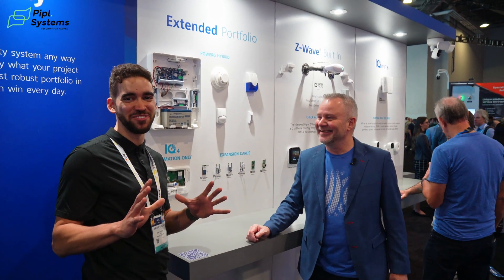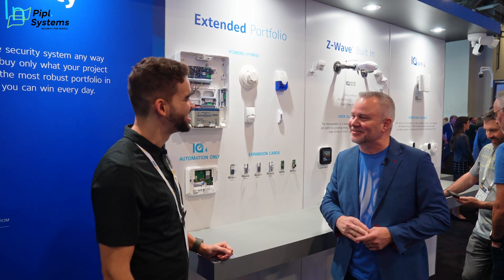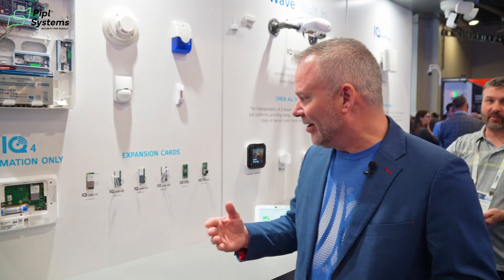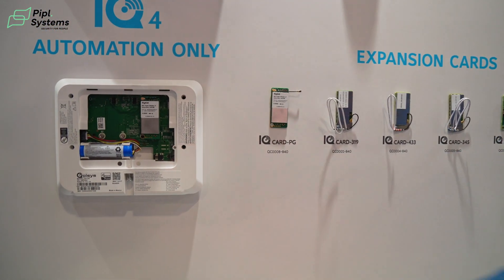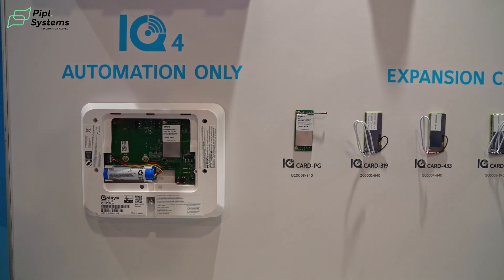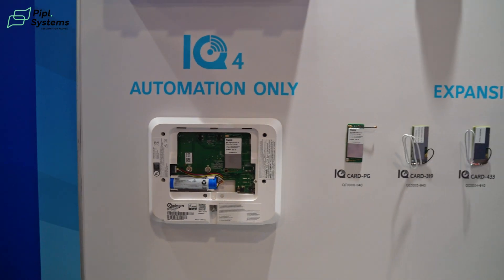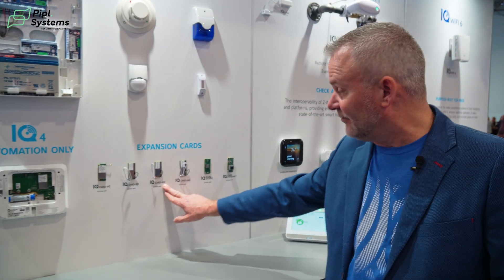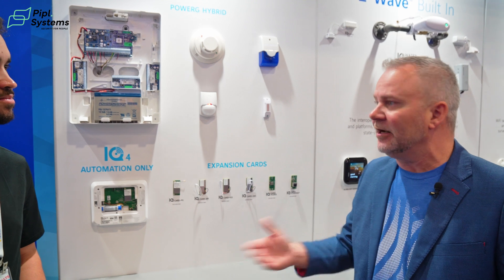Little change of plans — there were too many people, but we are back. I talked about our IQ4 being our flagship product. Why? We can add modular expansion cards to our panel. This unit always communicates wireless over PowerG, but there are a lot of legacy sensors in the market — 319 MHz, 433 MHz, and 345 MHz wireless devices. If you're going into a new application, you'd probably use PowerG on everything, but if there are a lot of existing devices on site, we can take the appropriate card, put it in the panel, and add those devices.